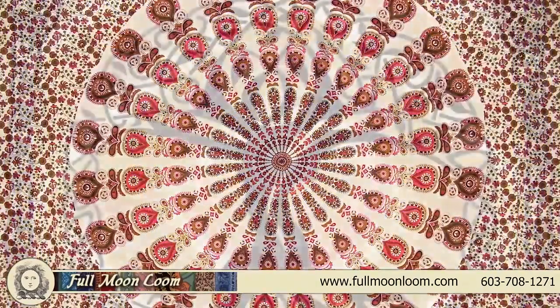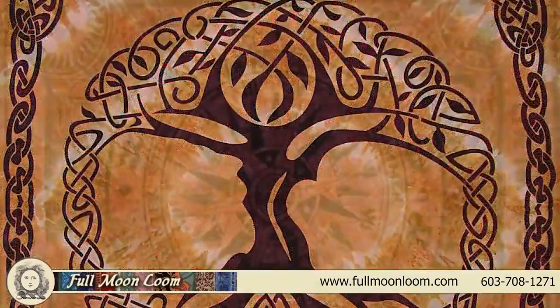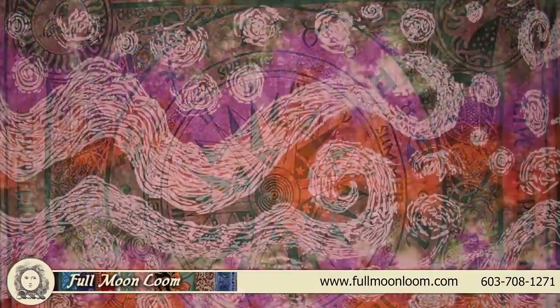The designs are either hand block printed, screen printed, tie-dye, or batik, and sometimes a combination thereof.